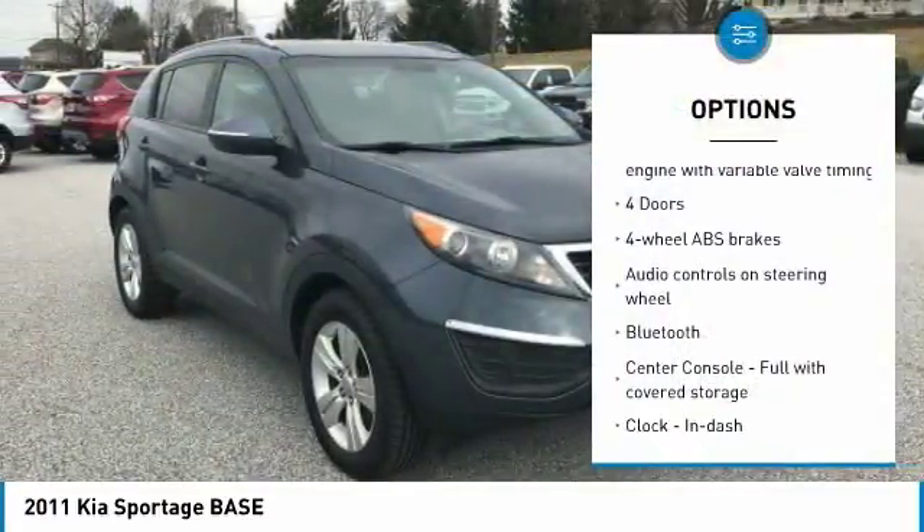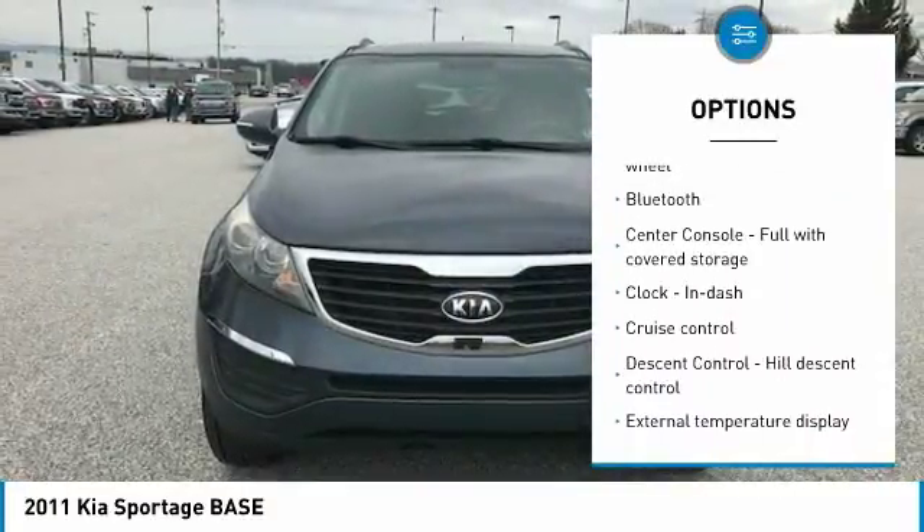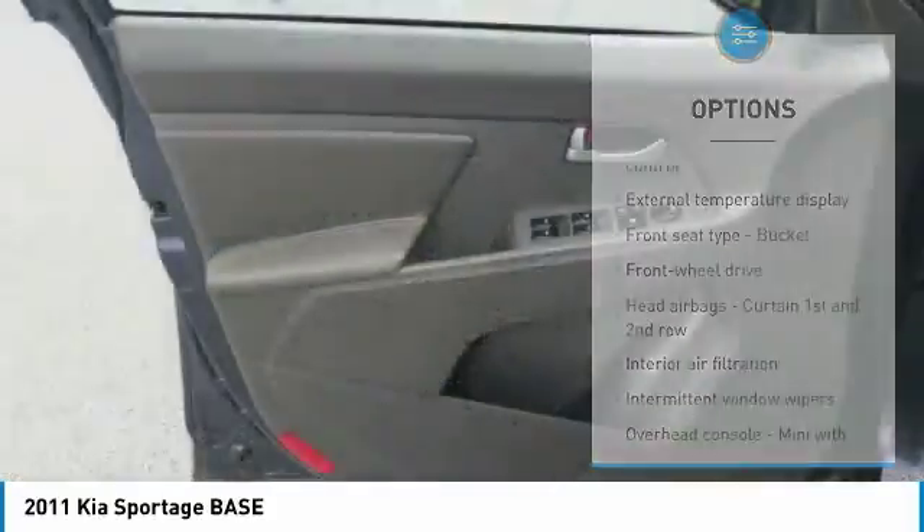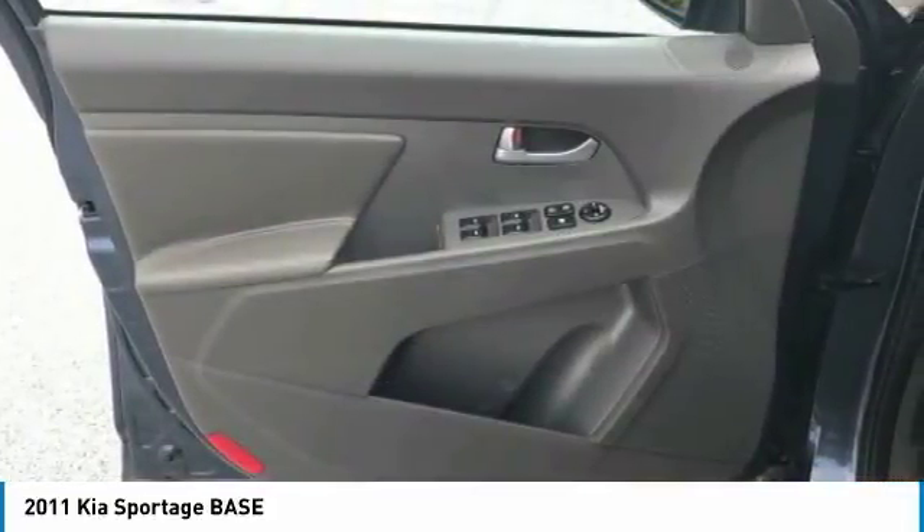Traction control, stability control, passenger airbag, Bluetooth, front-wheel drive, cruise control, power windows, trip computer, tachometer, speed proportional power steering.